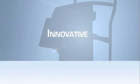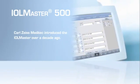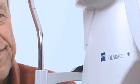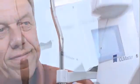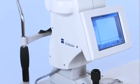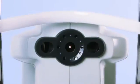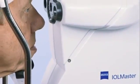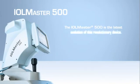Innovative enough to call it new, trusted enough to call it IOL Master — introducing the IOL Master 500 from Carl Zeiss Meditech. First introduced over a decade ago, the IOL Master was a revolutionary device that used partial coherence interferometry to perform biometry for IOL power calculations. Its simple, intuitive operation and fast, precise measurements gave surgeons the tools they need to optimize outcomes. As a result, the IOL Master became the gold standard in biometry.